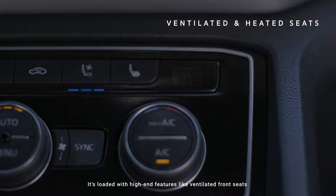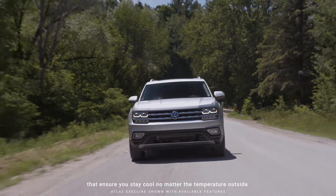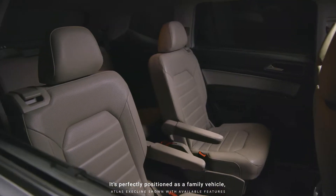It's loaded with high-end features like ventilated front seats that ensure you stay cool no matter the temperature outside. It's perfectly positioned as a family vehicle.